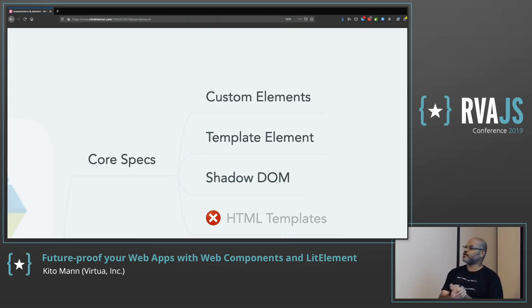The Template element lets you have a chunk of HTML that you can create and store to use later. It gets parsed and created but doesn't actually get executed in the browser, so you can reuse it later, create copies of it, and have different classes that use it. Think of it as just a way to work with chunks of HTML. Another one is Shadow DOM.